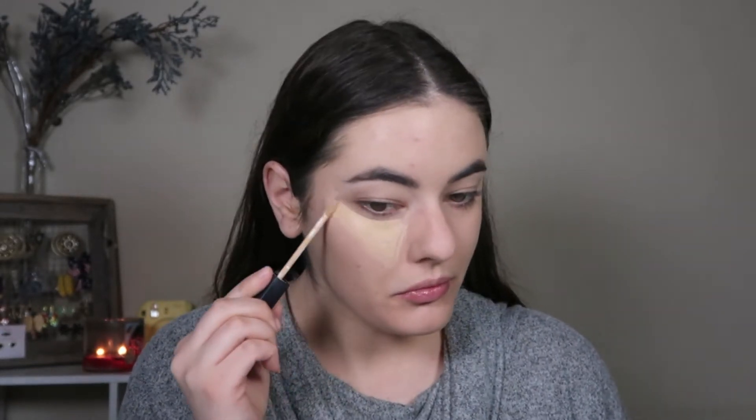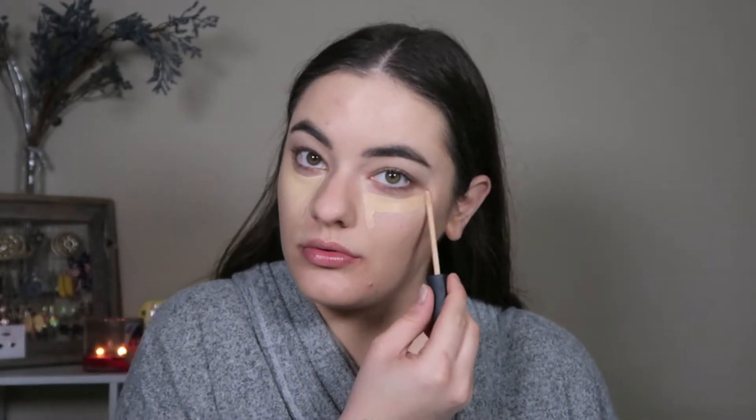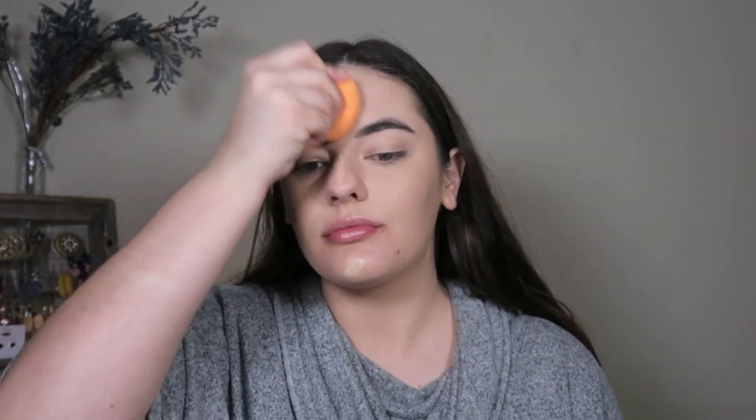That's also why I use the NARS Radiant Creamy Concealer in the color Custard. When I'm not feeling so well I still put it everywhere I put my normal concealers, but it doesn't give a very matte finish and it does bring a little bit more oil to my skin — but today we need it because we are faking it until we make it. I'm just blending that all out with a Real Techniques blending sponge that is damp.